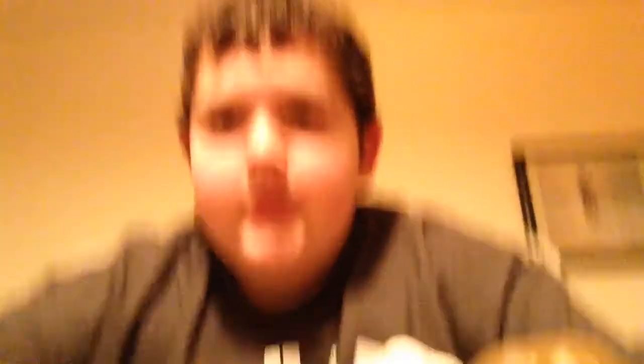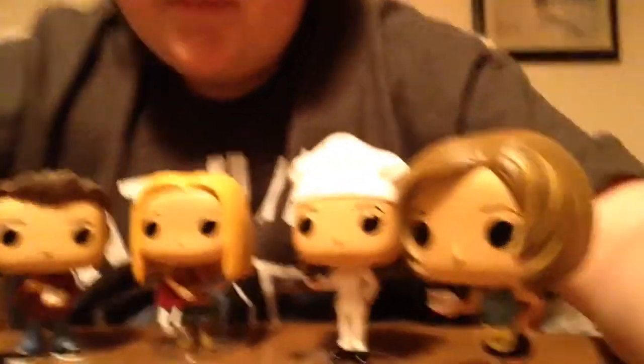Out of all of these, I think Phoebe is my favorite pop. Now choosing one of these pops is like choosing my favorite character, and I can't choose a favorite character because I like all of them. But as a favorite pop for detail and all that sort of stuff, I'm gonna have to go with Monica.